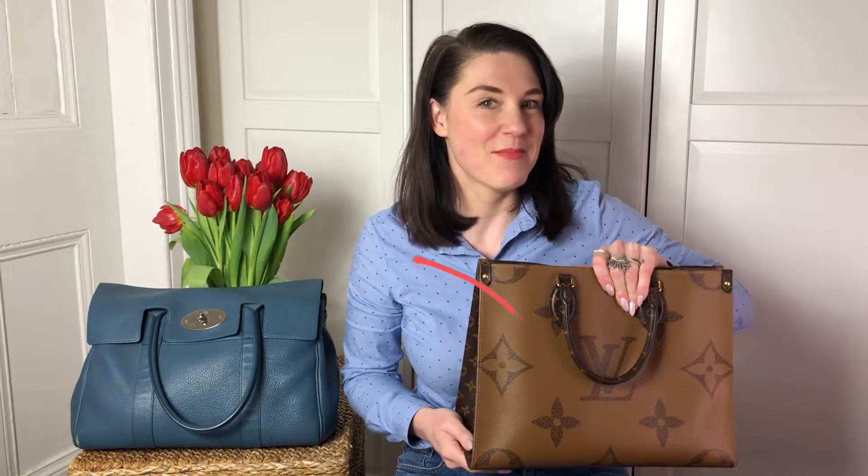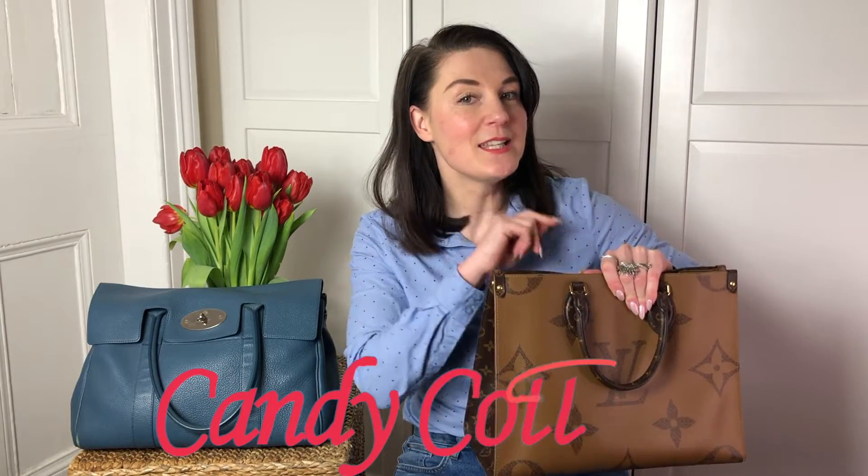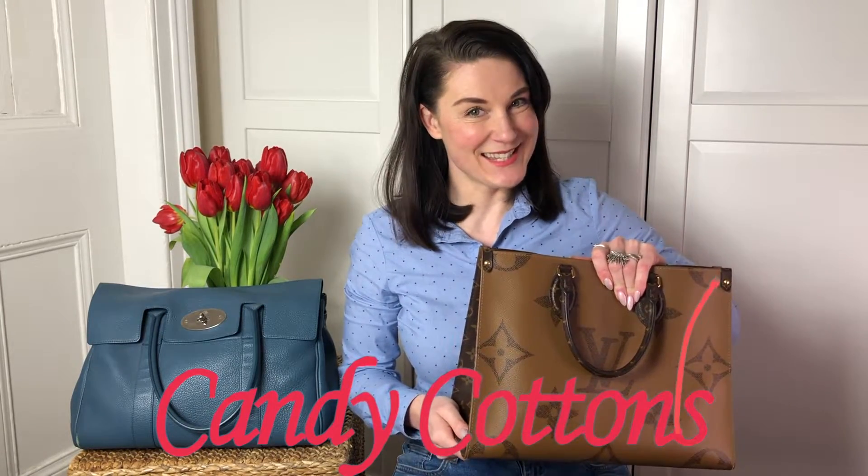That's me for today, guys. I hope you enjoyed this video. If you did, you know where to find the thumbs up. Subscribe, hit the notification bell, and I will see you next time. Bye.